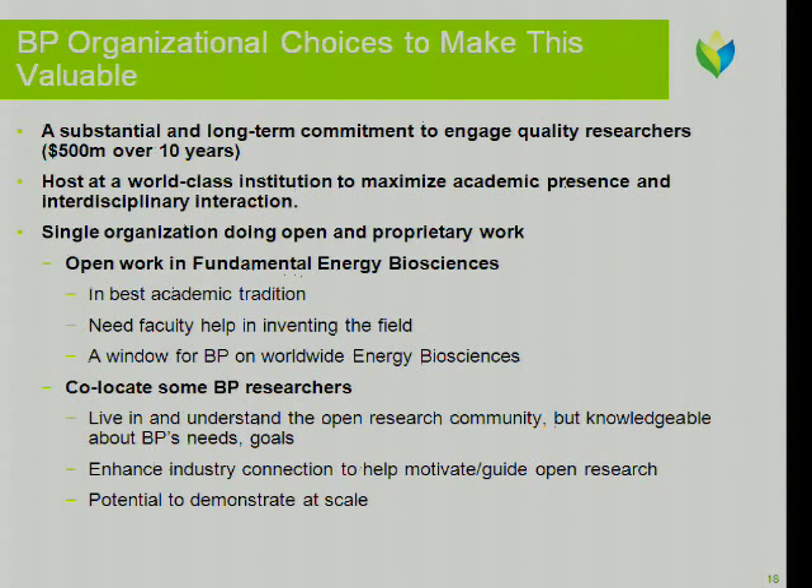Their criteria for the RFP were that the research had to be broad — not targeted narrow things, but a very broad scope. They didn't want a single discipline driving it; they wanted it to be explicitly multidisciplinary, and there had to be an overall mission focus. So it wasn't just research for researchers' sake — it was research in the service of the strategic objective of getting very good at biofuels. They dangled a $500 million carrot out there for these universities and eventually had five finalists that proposed detailed plans. They wanted to pick a really world-class institution, and interestingly wanted to think about both open work and proprietary work.